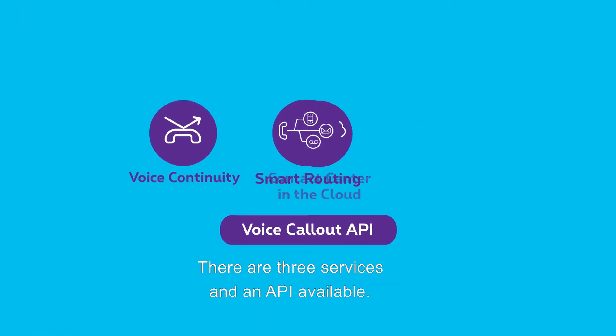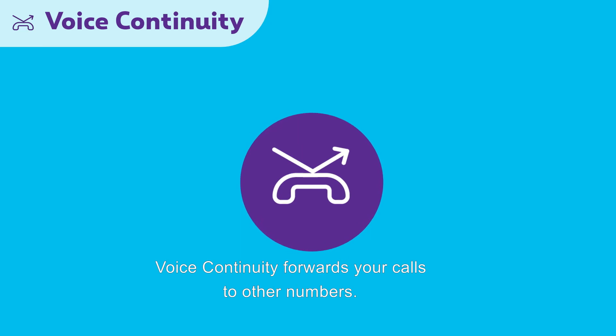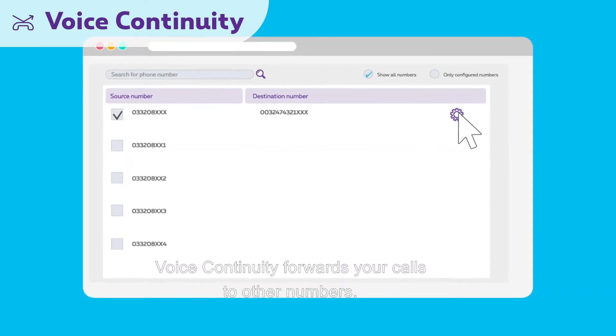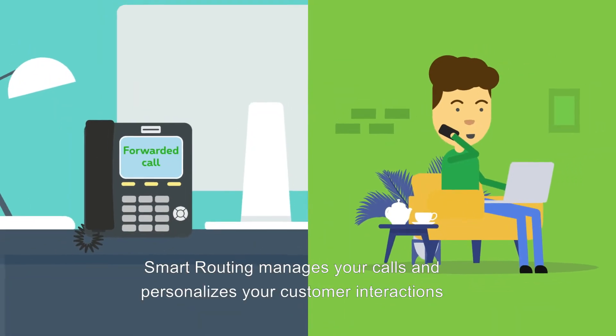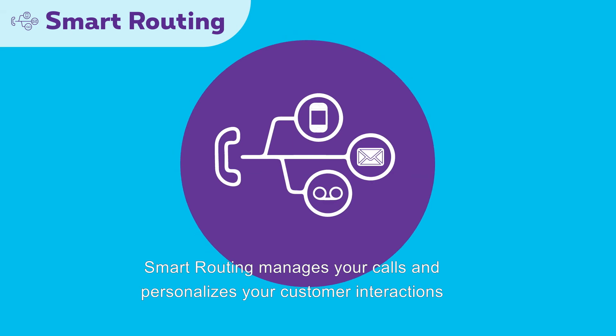There are three services and an API available. Voice Continuity forwards your calls to other numbers. You can easily activate it via the mobile app or the MyProximus web portal.